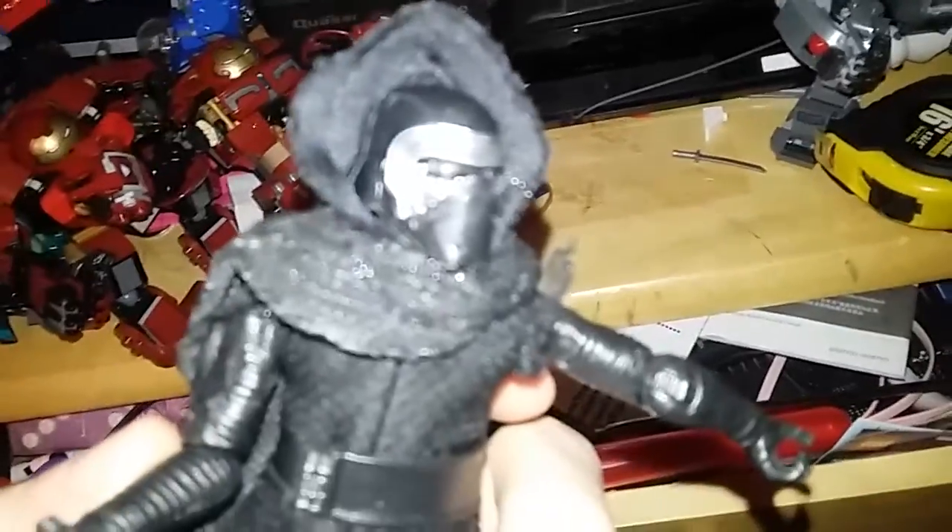You guys know how I have Kylo Ren, right? Super awesome articulation. Well, I'd like you guys to meet the newest member of my display of awesome stuff.